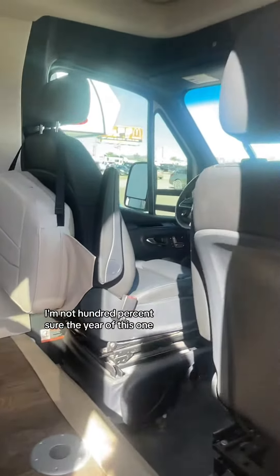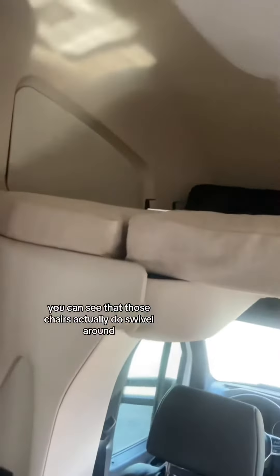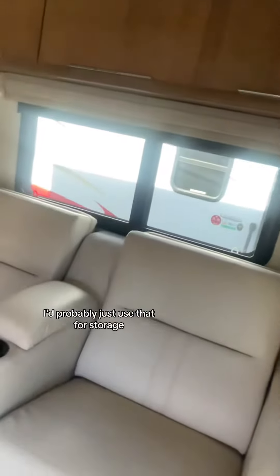I'm not 100% sure the year of this one — it had no information listed, no pricing, but this is definitely a used vehicle. You can see that those chairs actually do swivel around, and there is an overhead bunk with a ladder up there where the TV is on this top overhead bunk area. I'd probably just use that for storage.